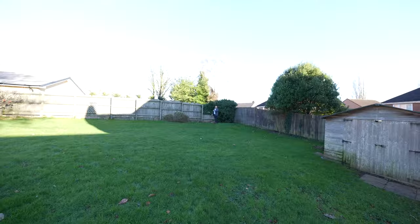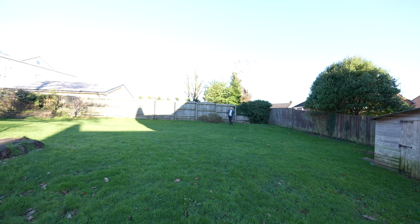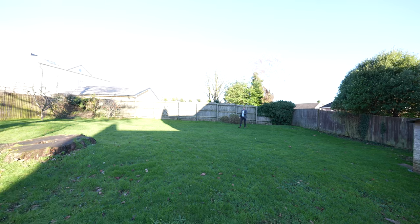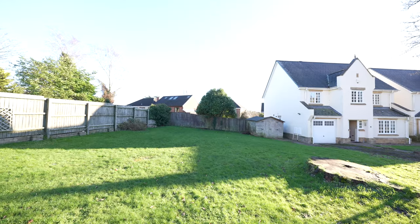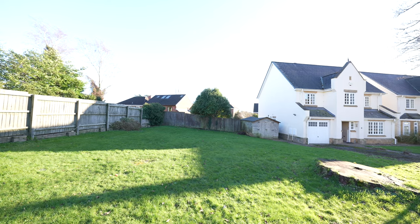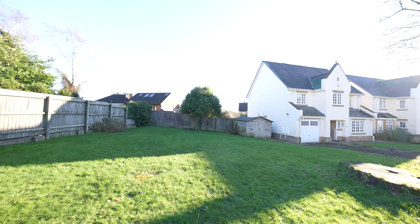In addition to the rear garden, you've also got this enormous side garden, with planning permission previously being granted for a detached double garage to be built around about here. This means you'll be able to convert the current garage in the house into further accommodation, as well as adding the benefit of further parking.